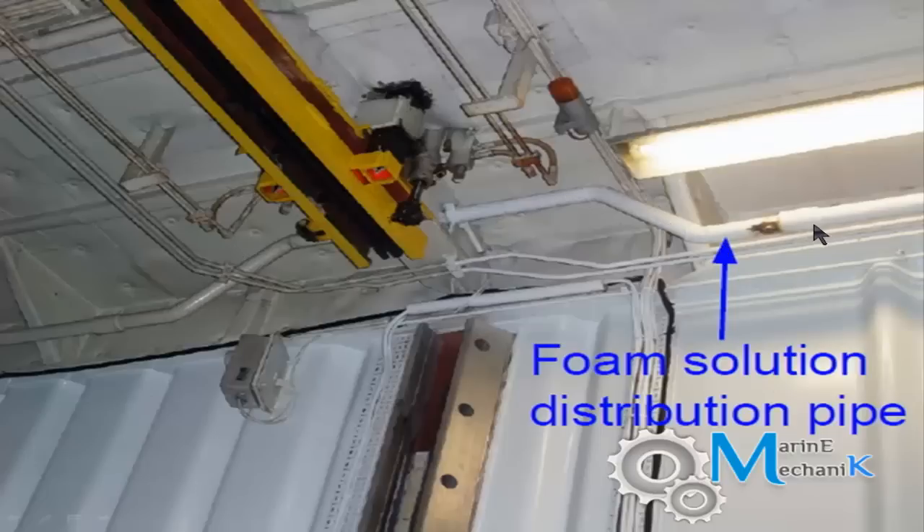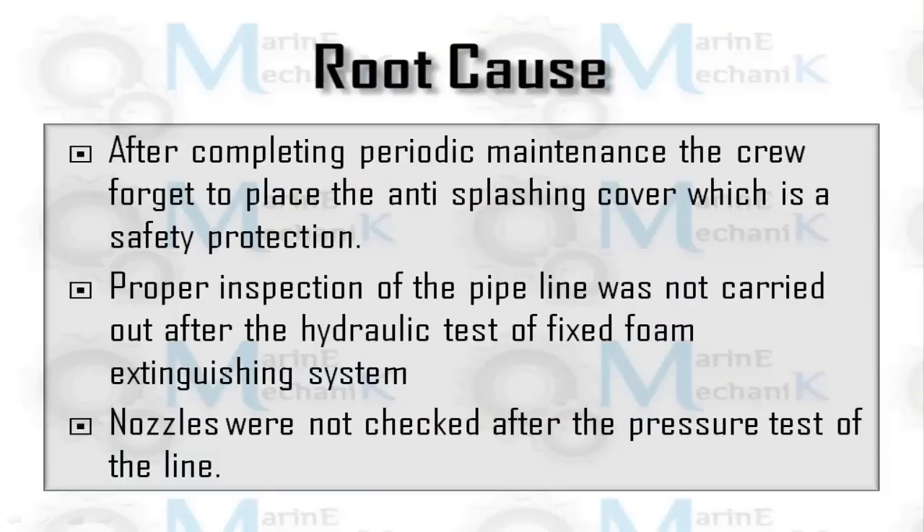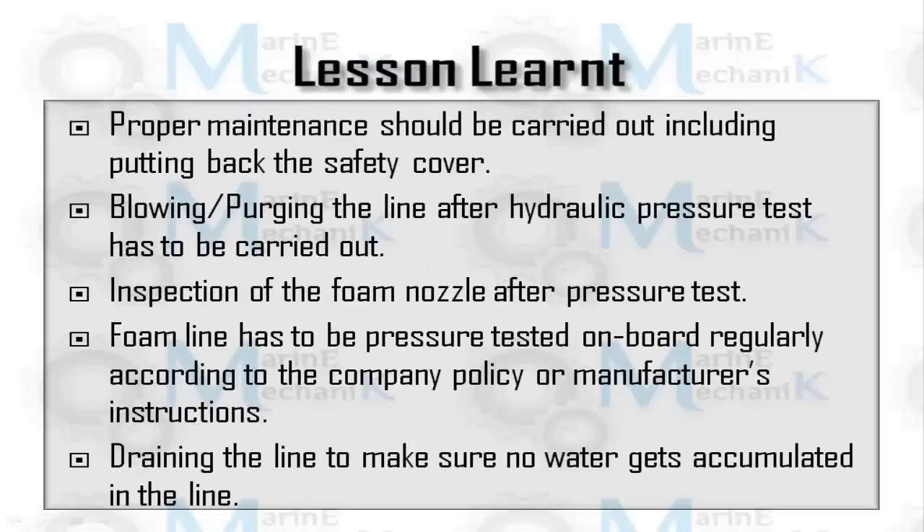The root causes are: first, after completing periodic maintenance the crew forgot to replace the anti-splashing cover, which was the start of the fire. Second, after the hydraulic pressure test of the fixed foam extinguishing line, it was not drained and the nozzles were not checked after the pressure test.